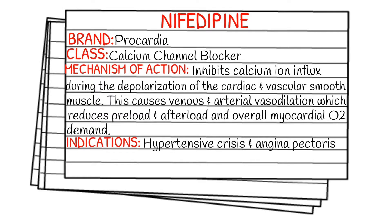Today's medication is called nifedipine, and nifedipine's brand name is Procardia. It falls under the class of calcium channel blockers. Its mechanism of action — how it works in the body — is that it inhibits the calcium ion influx during the depolarization of the cardiac and vascular smooth muscle. This causes widespread vasodilation, which reduces the preload, the afterload, and the overall myocardial oxygen demand.